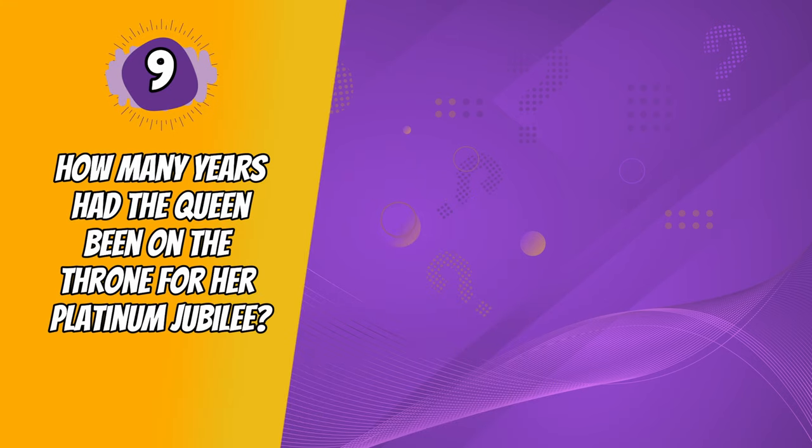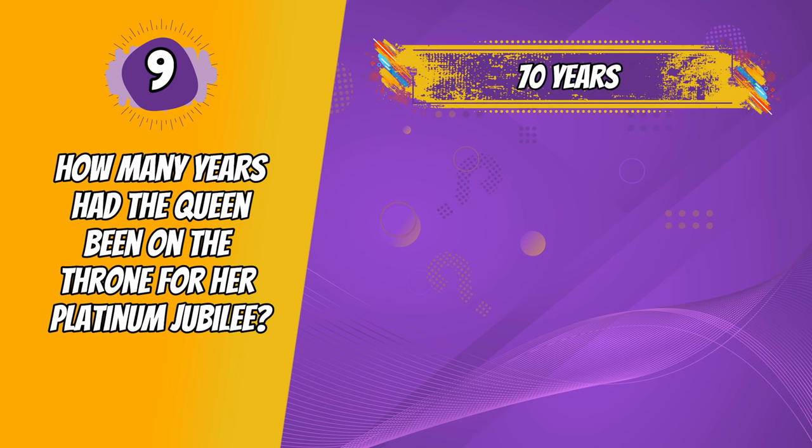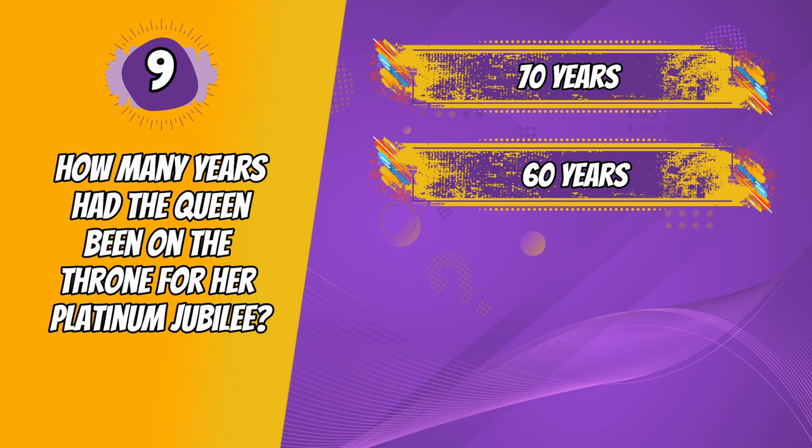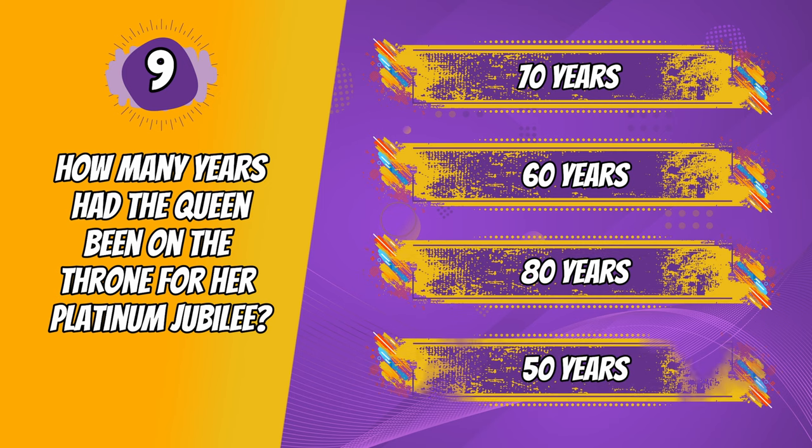Question 9. How many years had the Queen been on the throne for her platinum jubilee? 70 years, 60 years, 80 years, 50 years.